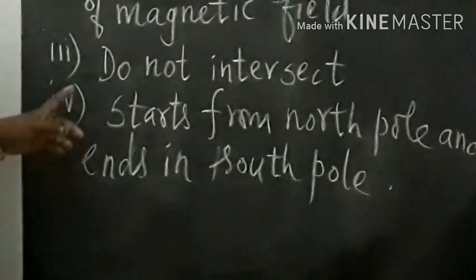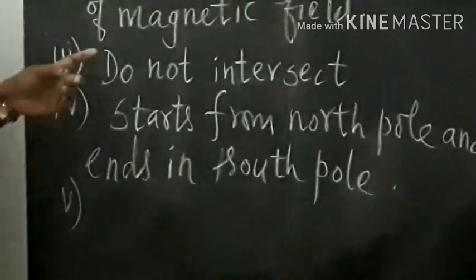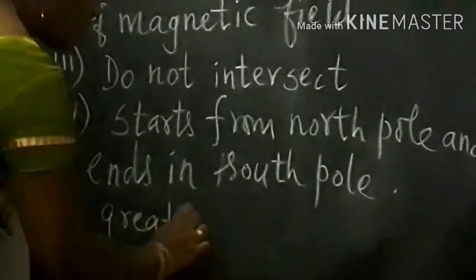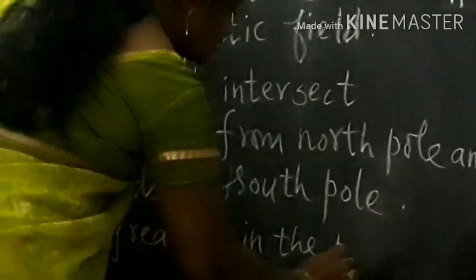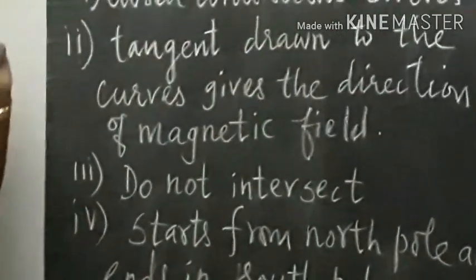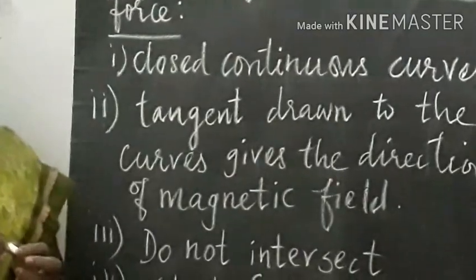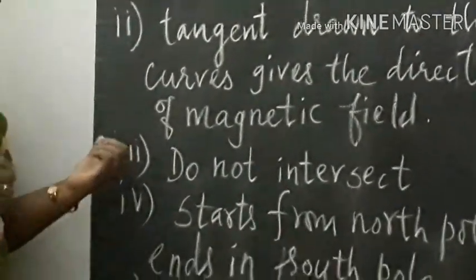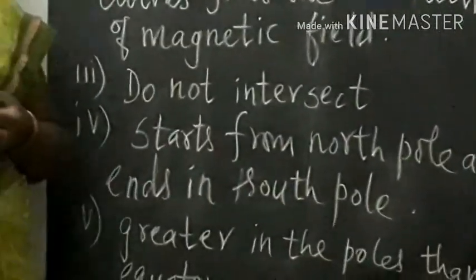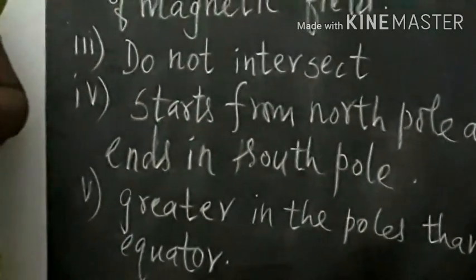And the last property is that the magnetic lines of force are greater, or maximum, at the poles than at the equator. So these are the five properties of magnetic lines of force: closed continuous curves; tangent gives direction; lines do not intersect; starts from north pole and ends in south pole; and greater at poles than equator.